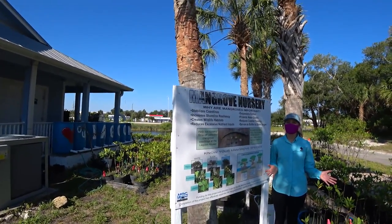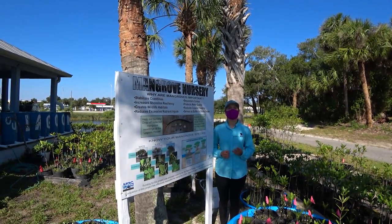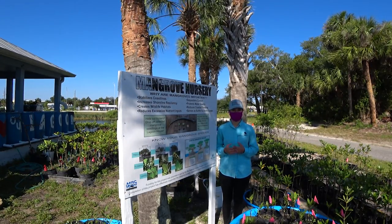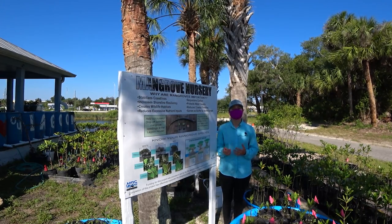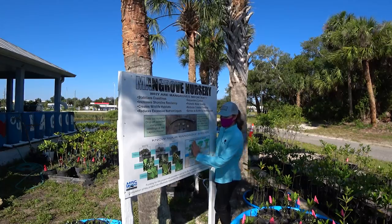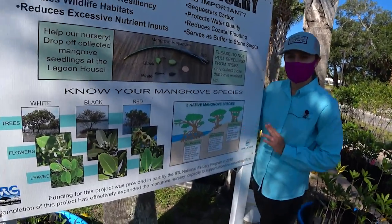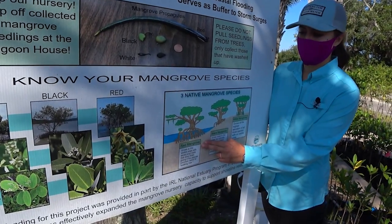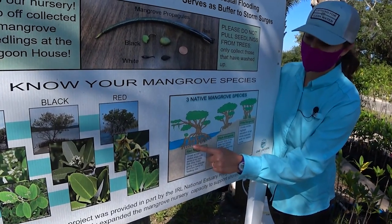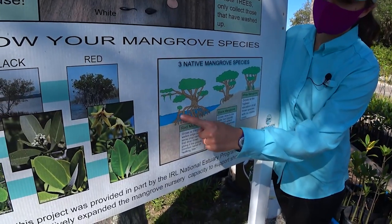So we're going to start off by learning about mangroves in Florida. Florida has three types of mangroves: the red mangrove, the black mangrove, and the white mangrove. People used to think the buttonwood was a mangrove species, but it's actually an associated species — meaning you can find it growing near mangroves, but it's not actually a mangrove. This beautiful diagram really shows the zonation of the mangroves. The red mangrove is always going to be closest to the water, able to live there or in areas with high wave action because of specialized adaptations that provide support. These are known as prop roots.